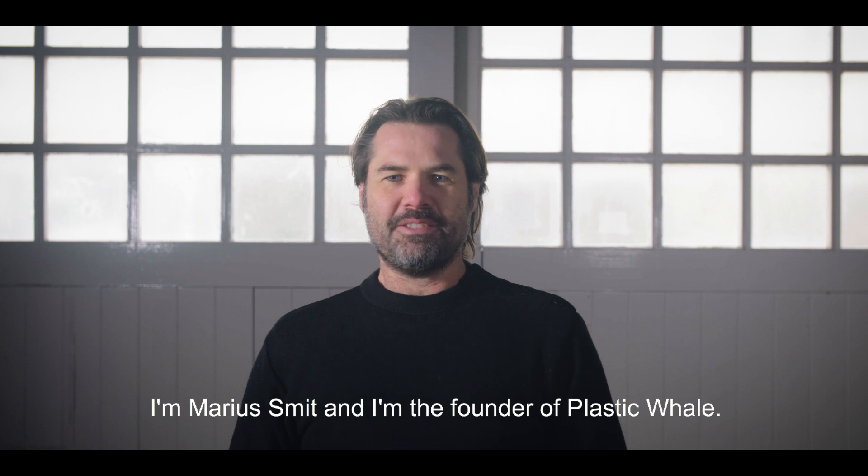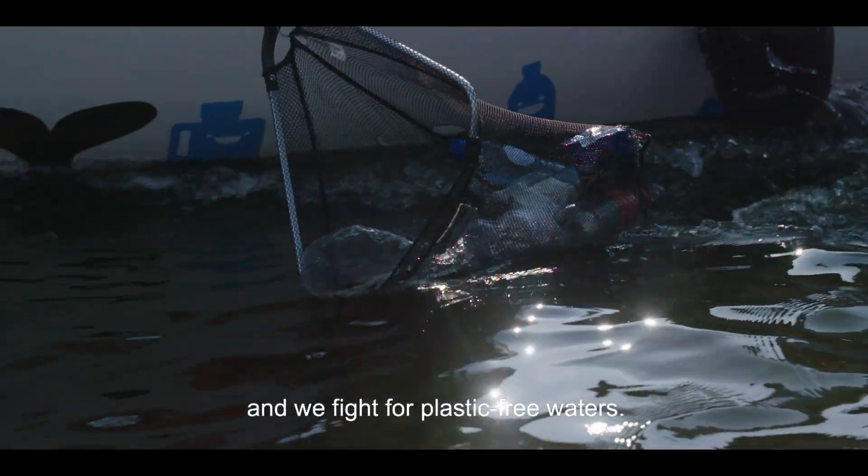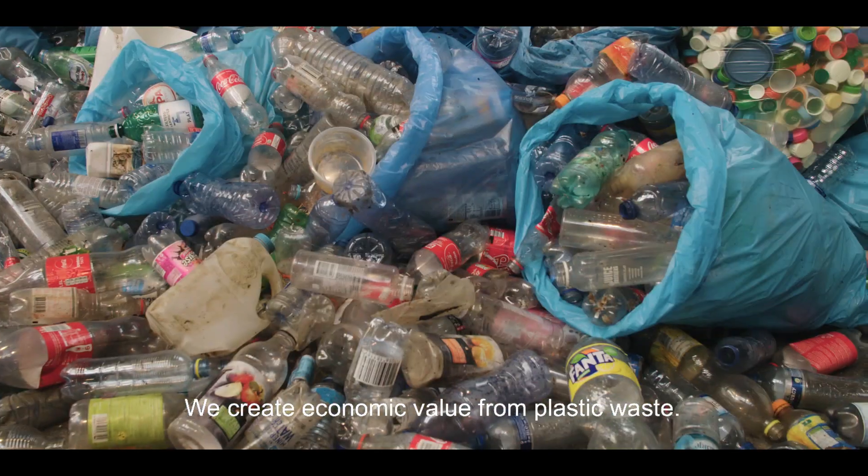I'm Marius Smit and I'm the founder of Plastic Whale. We're the first professional plastic fishing company in the world and we fight for plastic-free waters. We create economic value from plastic waste.